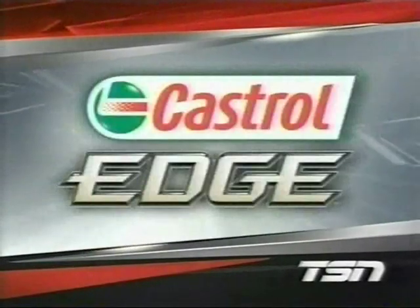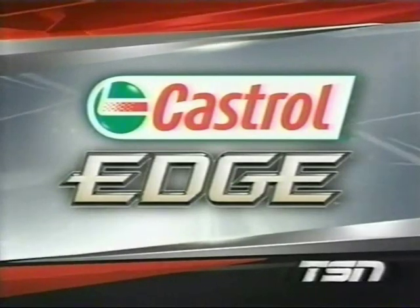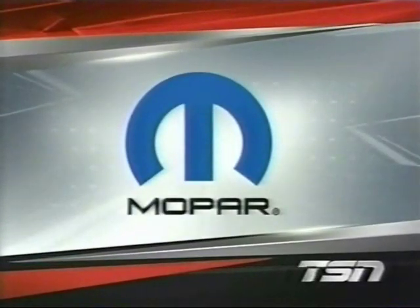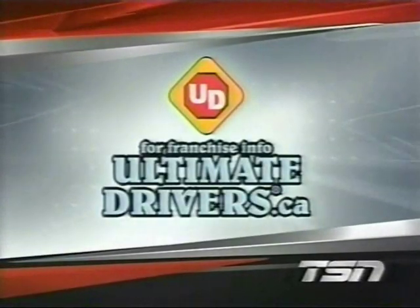The Jump Start 100 is brought to you by Castrol Edge, our best Castrol ever; by Mopar, authentic performance; and by Ultimate Drivers — the driving school that makes a difference. For franchise information across Canada, check out UltimateDrivers.ca.